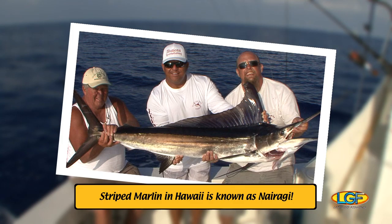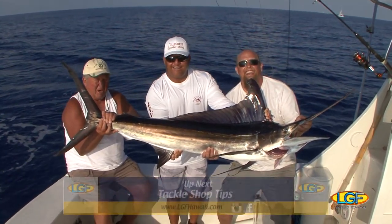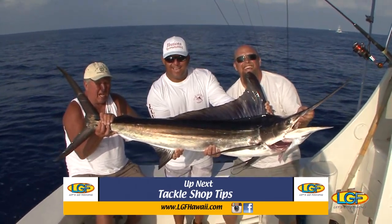Folks, don't go away — much more on the fishing show right after this. Fresh fish tonight — delicious!